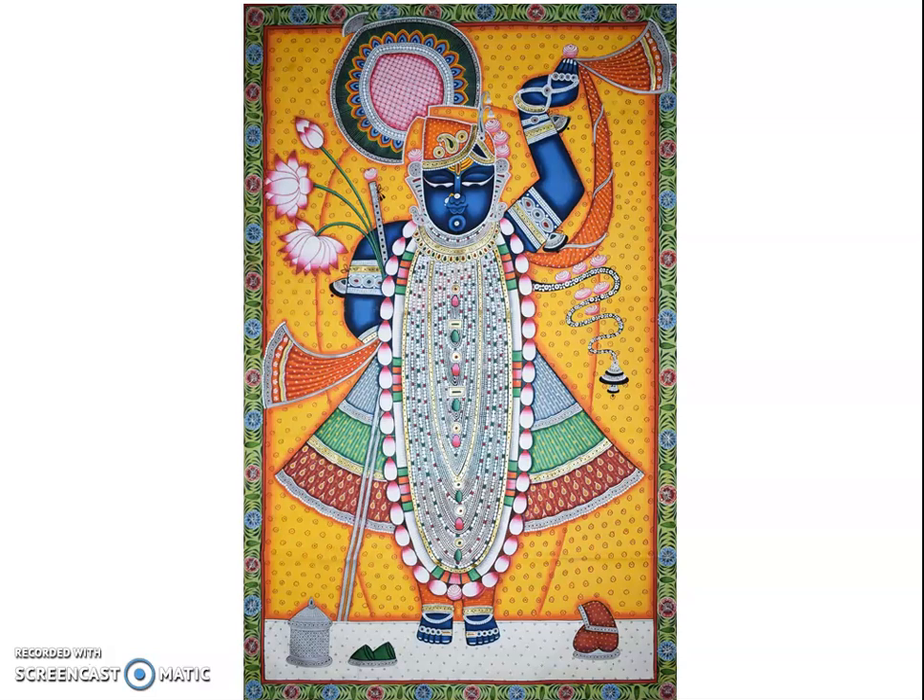The theme of Pichuai paintings varies according to the season and its mood. Each Pichuai denotes the worship of Lord Srinathji or Lord Krishna in different seasons. The temples at Nathadwara celebrate a cloth hanging ceremony, which is considered very sacred amongst devotees.